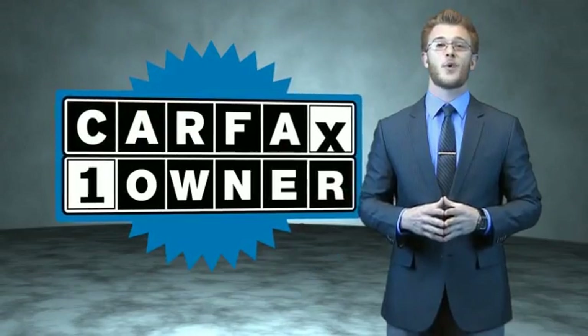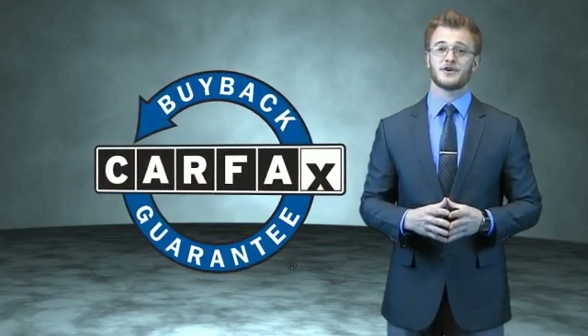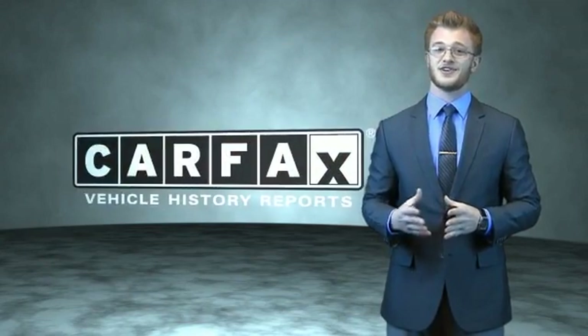This is a Carfax 100 vehicle which qualifies for the Carfax Buy Back Guarantee. Be sure to find a complimentary copy of the Carfax Vehicle History Report online or contact the dealership — just say, show me the Carfax.